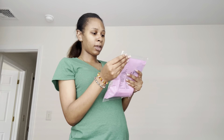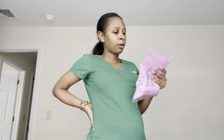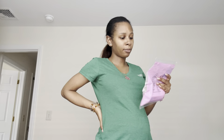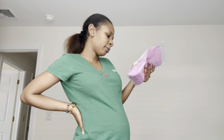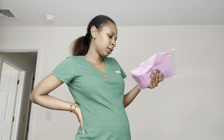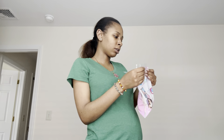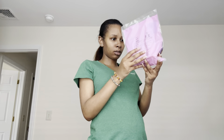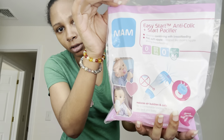What's this? We have an Easy Start Anti-Colic bottle and a pacifier for 0 months. Ideal for combining with breastfeeding — flat, soft nipple shaped like mom's nipple during breastfeeding. It reduces air bubbles and colic for a comfortable feeding for both you and your baby. And then it has a little bonus pacifier inside. I don't even know if I want to open this stuff up yet. And it's from Mam.